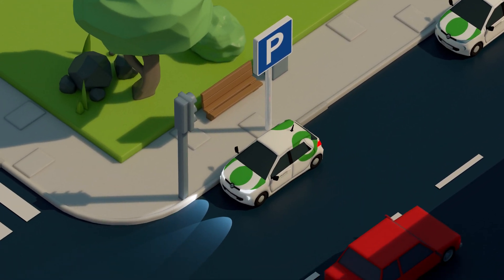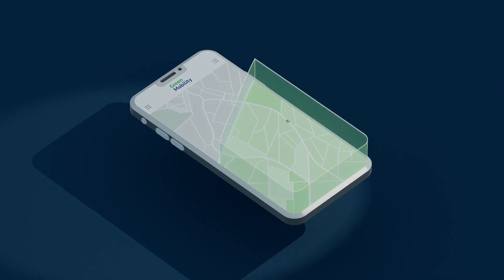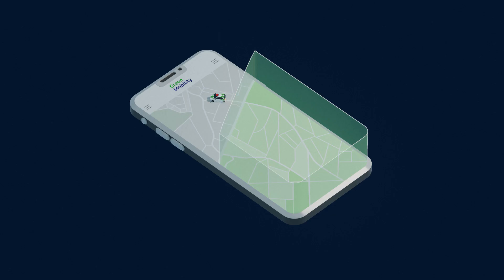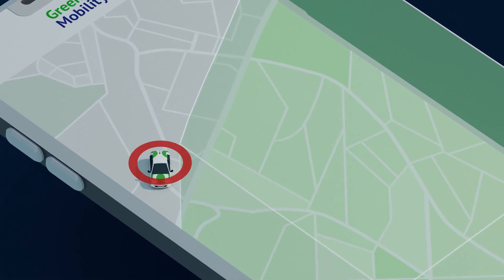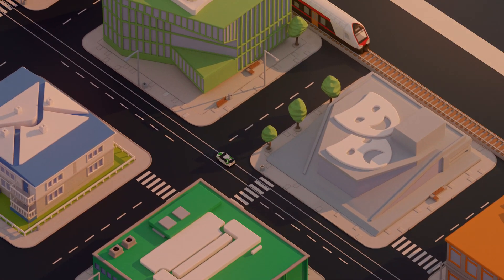Parking is free and you can park your City Car in most public parking spaces within the City Zone. You can see the zone on the Green Mobility website and in the app. If you drive outside the zone, a green light will turn red. You are allowed to drive outside the zone, but you must be within the zone in order to end your trip.